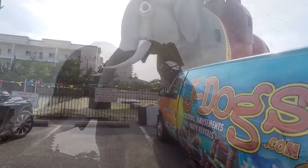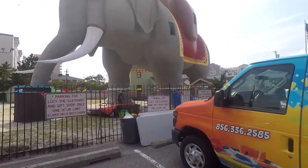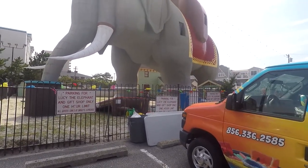Looks like they're getting ready for some event tomorrow for the birthday thing. They're setting up some kind of miniature golf course or something.